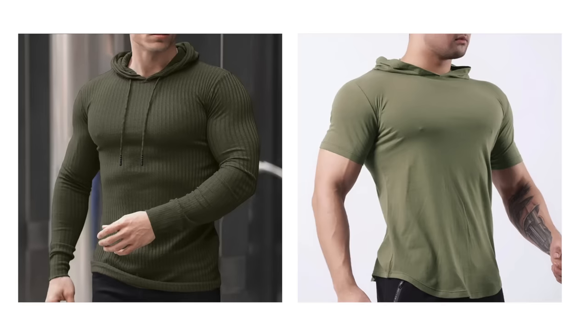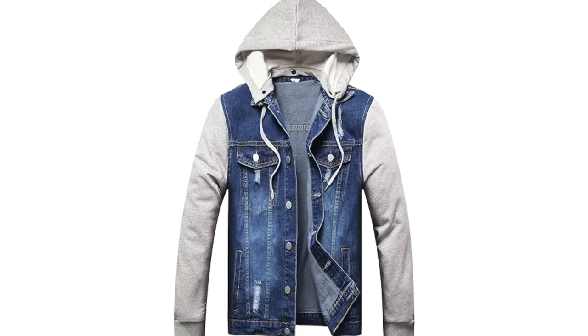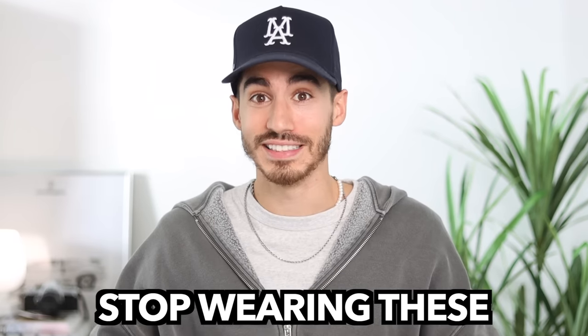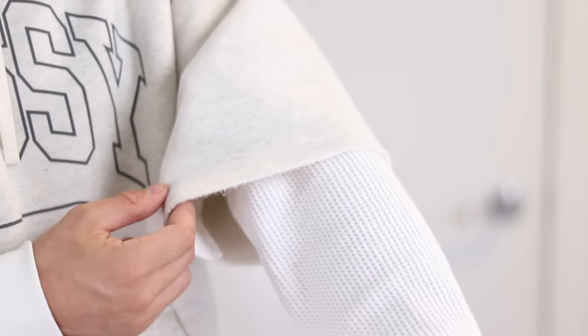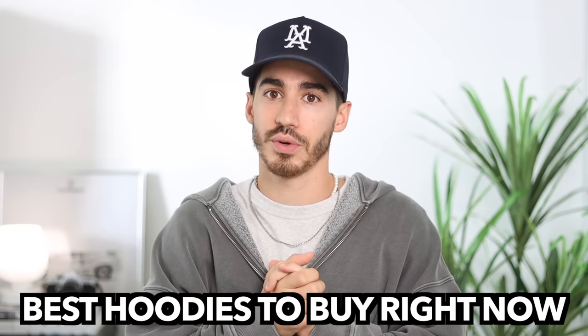You know those skin-tight hoodies people wear, or those weird hoodie vests? The worst is the hoodie and denim jacket combo — guys, stop wearing these. Whether you're looking for your next everyday wearable hoodie or a hoodie style you've never heard of, you've come to the right place. This is the complete and definitive guide of the best hoodies to buy right now. Let's take it back to the '30s with the invention of the hoodie.